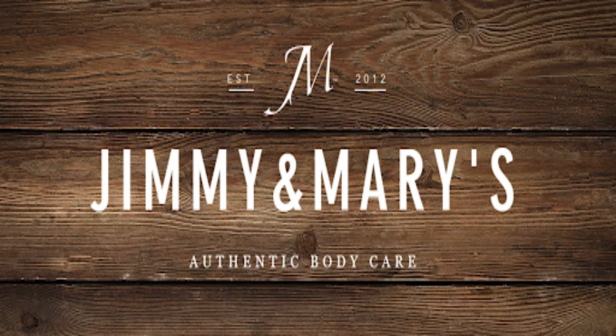Today's segment of Sound Balming is brought to you by Jimmy and Mary's Authentic Body Care. I cannot express to you how much we love their products.